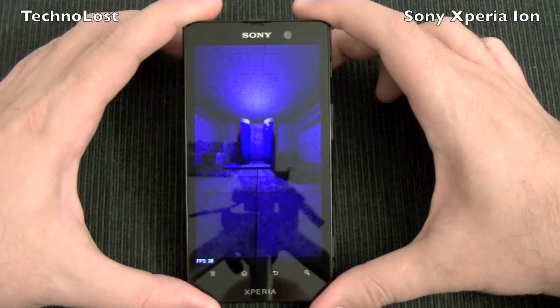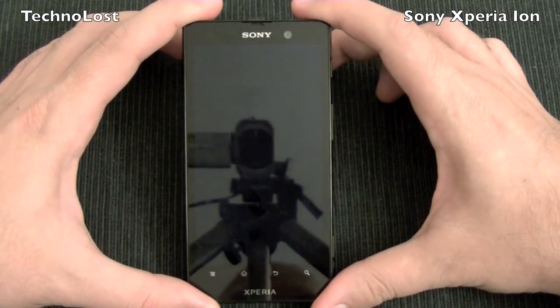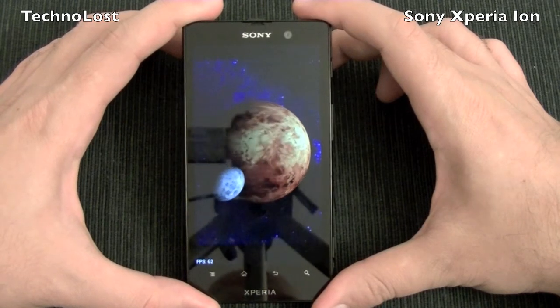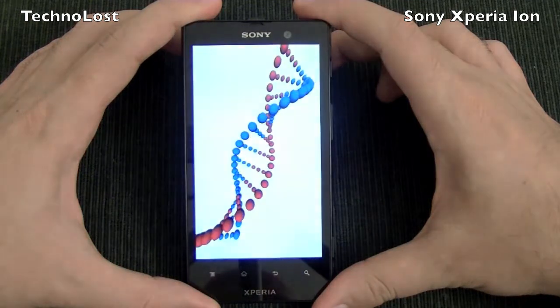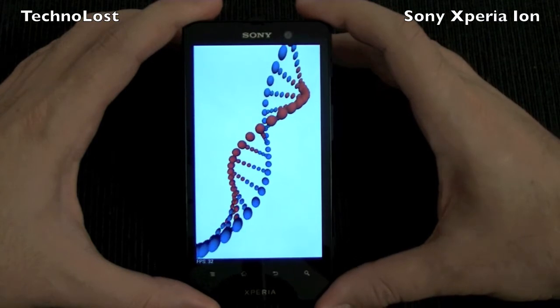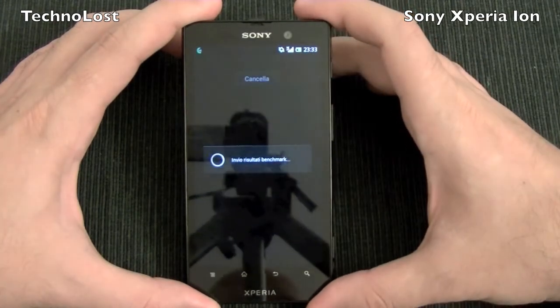I think, as I already told you, software benchmarks are sometimes just numbers, but nevertheless they can at least give us a little idea of what this device is capable of.